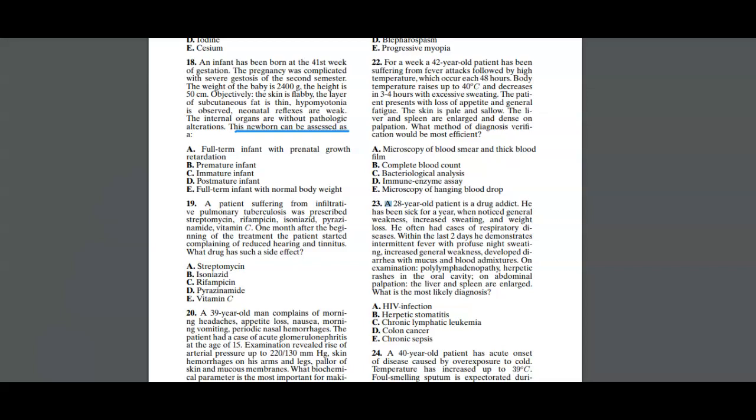An infant has been born at 41st week of gestation. The pregnancy was complicated with severe gestosis of the second trimester. The weight of the baby is 2400 grams, height 50 centimeters. Objectively, the skin is flabby, the layer of subcutaneous fat is thin, hypomyotonia is observed, and neonatal reflexes are weak.